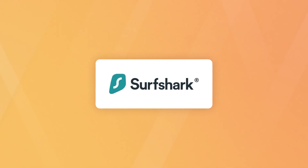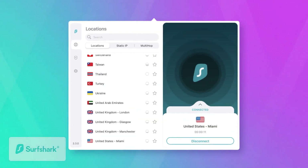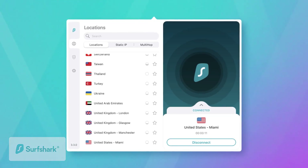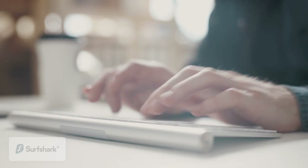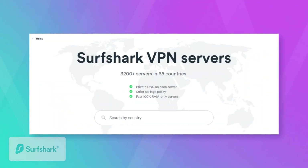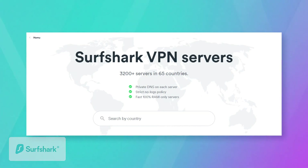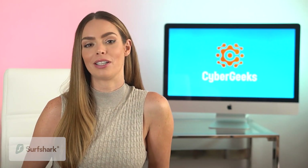Surfshark offers a VPN with one of the cleanest user interfaces — intuitive to use, and even first-time VPN users can pretty easily navigate it. Its Mac app runs really smoothly and offers most things a Mac VPN user would want. Surfshark has over 3,000 servers in over 60 countries, which is a sufficient amount for most users. While it's fewer than most of its competitors, it's more than enough for everyday VPN use.